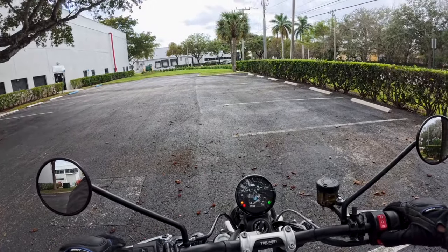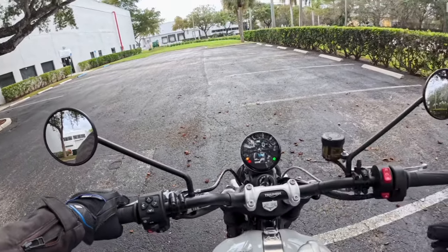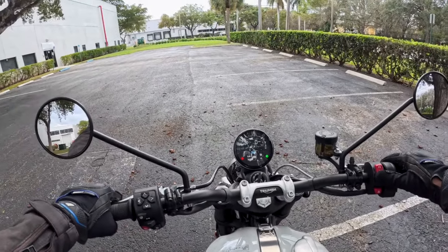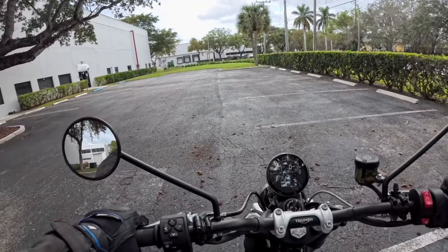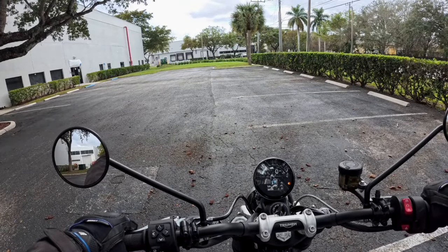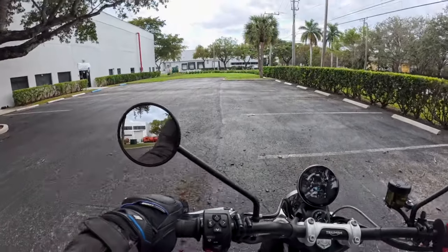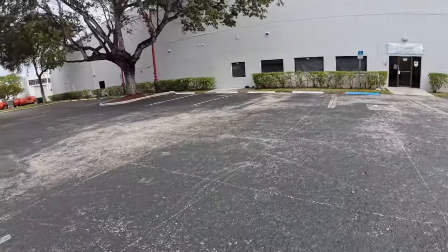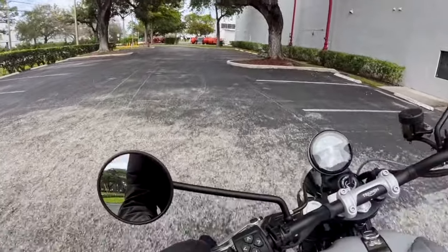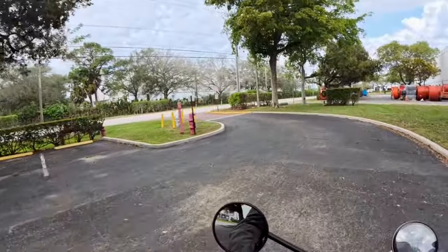It is a Scrambler, and it is a Triumph. Let's pull the clutch in, make sure the kickstand's up, and give it a start. Kind of sounds pretty good right out of the box. No shortage — absolutely no shortage of torque. Feels really comfortable, too. Rather comfortable. I kind of like this.